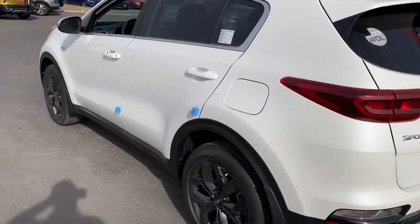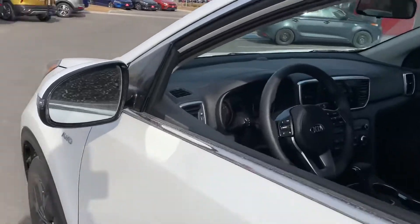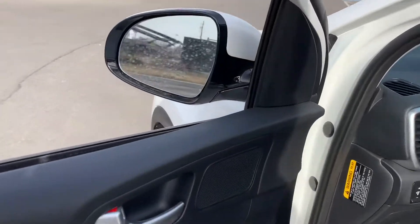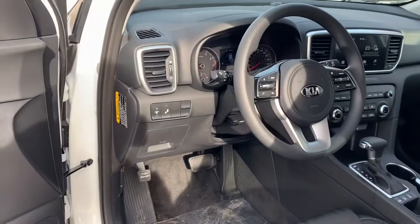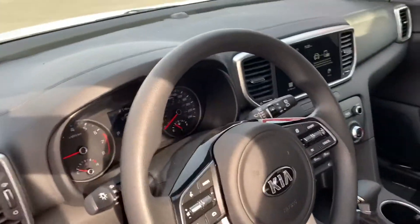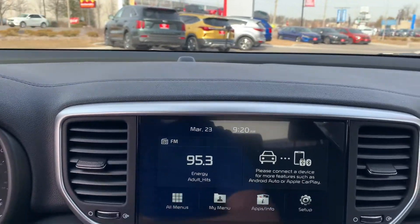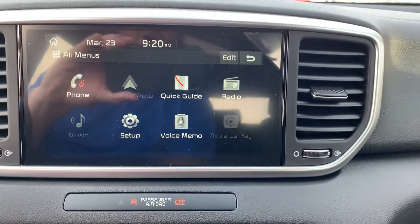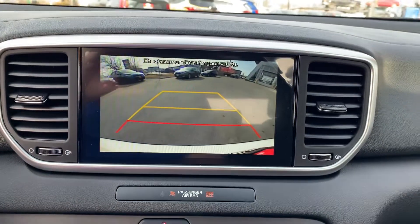And as we move around, we'll be able to show you some features on the inside. It has the blind spot monitoring system, the ability to have power side mirrors, and Bluetooth. If we look at the screen here, we can hook up and see your Android, Apple CarPlay. When you go into reverse, you've got a beautiful backup camera.